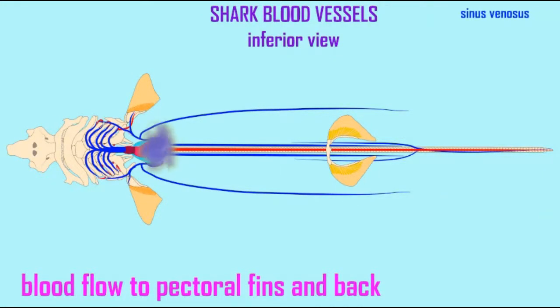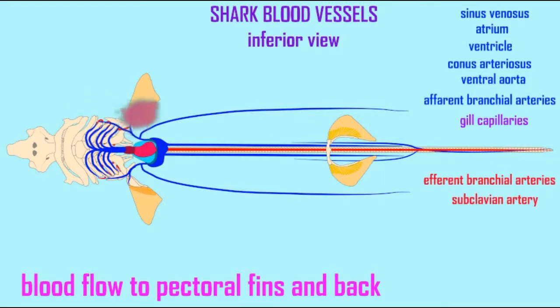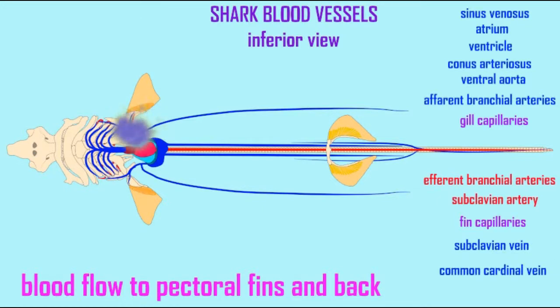The dorsal aorta runs caudally along the back. It branches into the subclavian arteries, which proceed towards the pectoral fins, and in the capillaries in the fins, oxygen is then provided to the muscles of the fins.